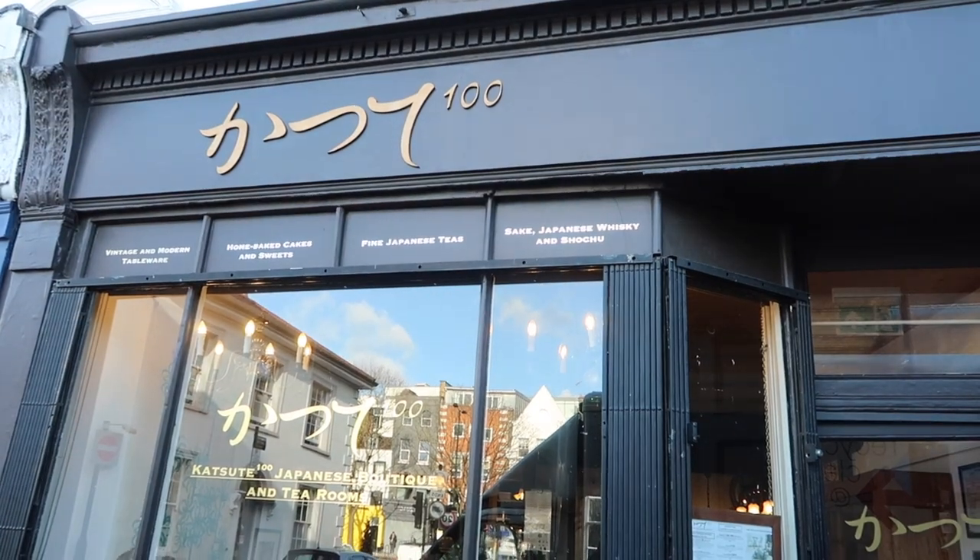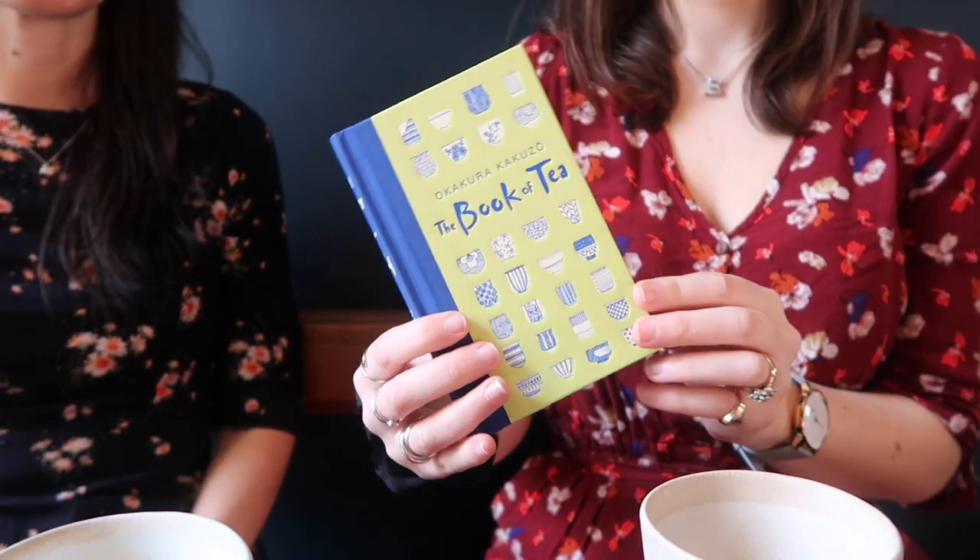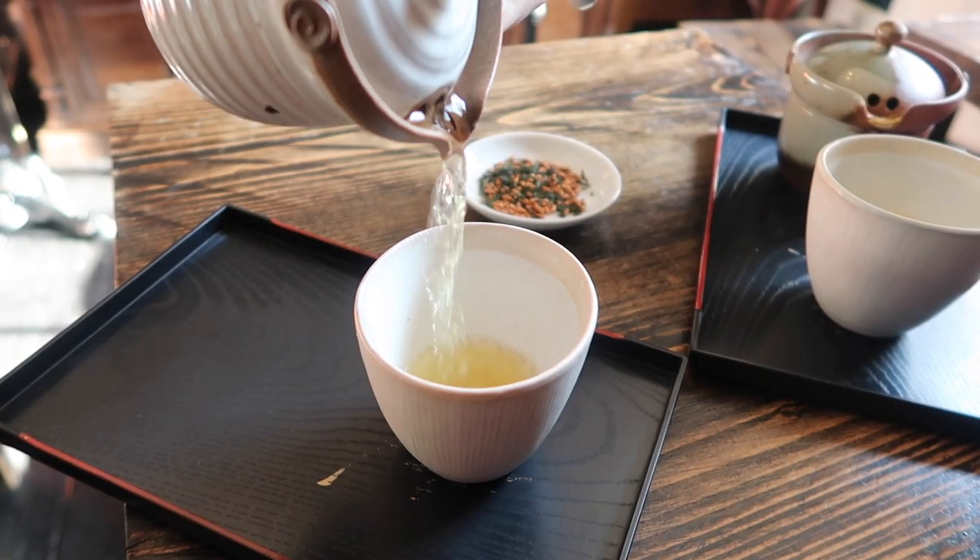Throughout this video we're going to go on a tour of all the best places in London to have tea. We decided to meet here at Katsutay 100 because we have just published this lovely book, The Book of Tea — a gorgeous new edition from 1986 which is all about how the simplicity of Japanese life is inspired by teaism. To go with this book, we are drinking a green tea, which is the main type of tea grown in Japan.